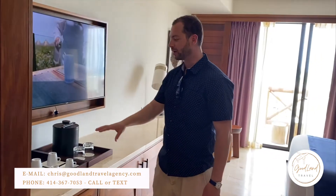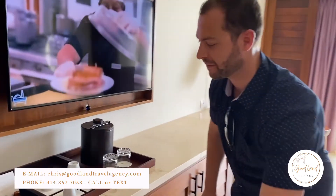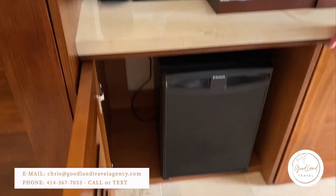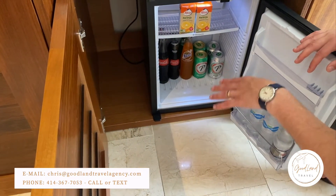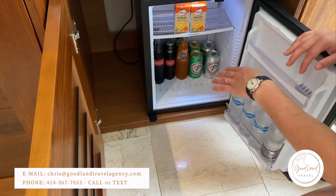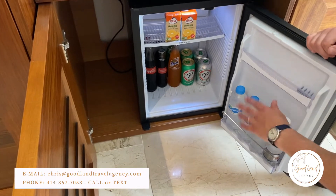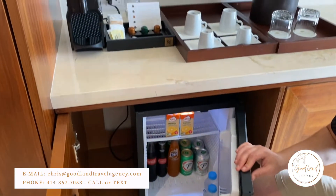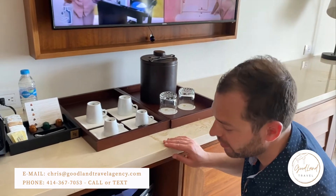Over here we've got our coffee machine and ice bucket. And then we've got our mini fridge, stocked with Coke, Orange Fanta, Sprite, El Presidente, El Presidente Light, and water. Now if you want a different kind of beer, as long as they have it in stock at the resort, they're happy to stock it for you. And this is refreshed daily.